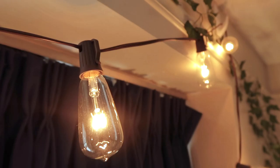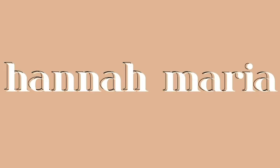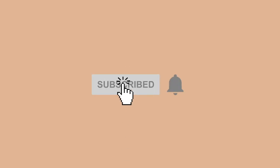This dorm is so much better than last year's. Welcome, or welcome back to my channel. Today I'm going to do a dorm tour of my sophomore year dorm, and honestly it is so so much better than my freshman year dorm.